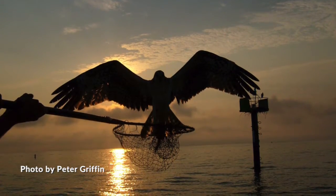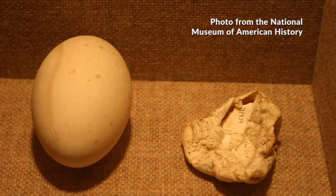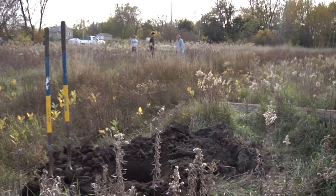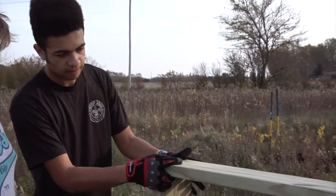Experts determined that like many other birds, including the bald eagle, DDT — a popular pesticide — was causing the eggshells of unborn osprey to thin and never hatch. DDT has since been banned for agricultural use, and with the help of projects like Max's, the population of osprey has rebounded.